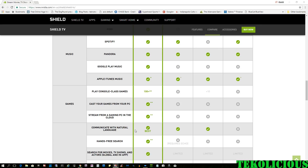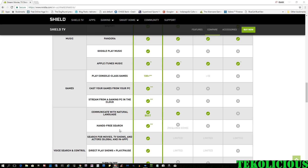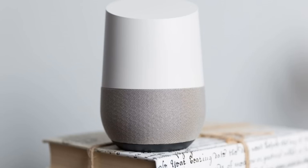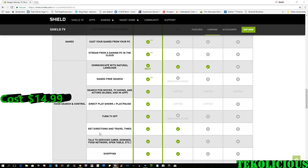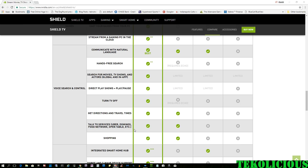On top of that, you have hands-free search with the built-in microphone on the controller and on the remote, so you can treat it like a Google Home. You can also add the SmartThings Link for $14.99, which allows you to talk to all the smart devices in your home and control them from your Shield TV.